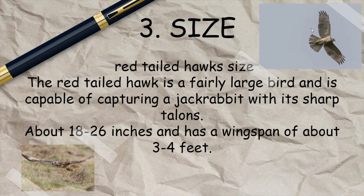Next is size. The size of a red-tailed hawk can vary, but most red-tailed hawks will be 18 to 26 inches. The red-tailed hawk is a very large bird and is capable of capturing a jackrabbit with its sharp talons. Jackrabbits are pretty big — some are bigger than small dogs. It has a wingspan of 3 to 4 feet on average.